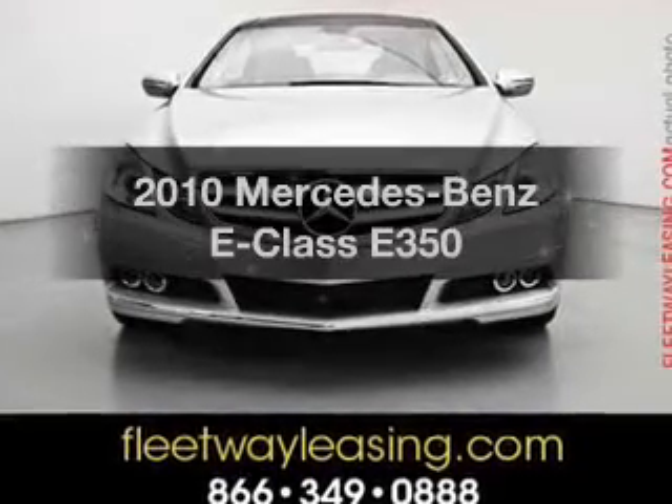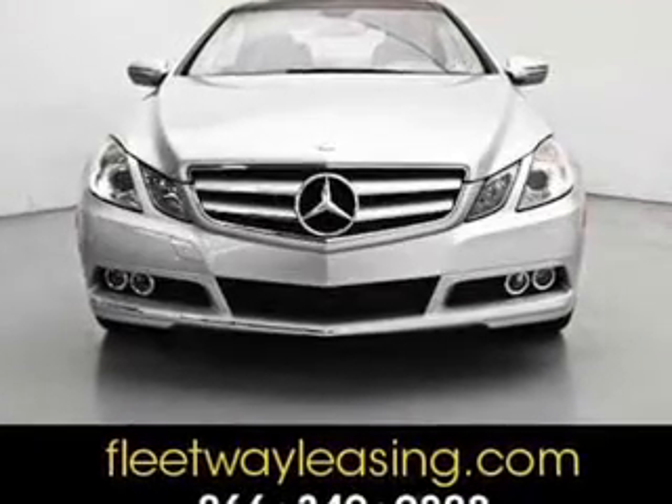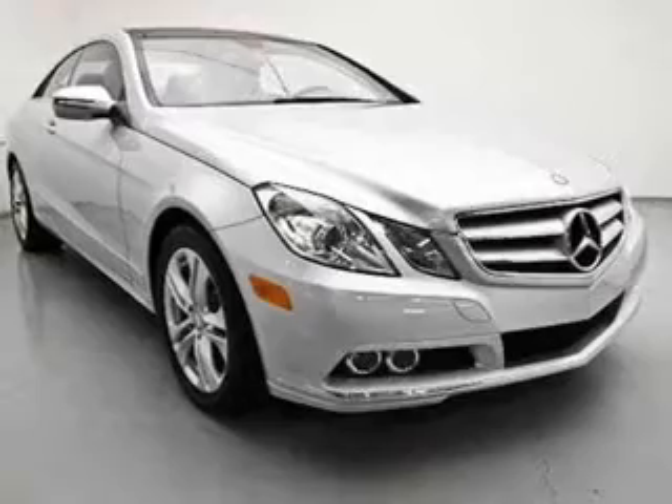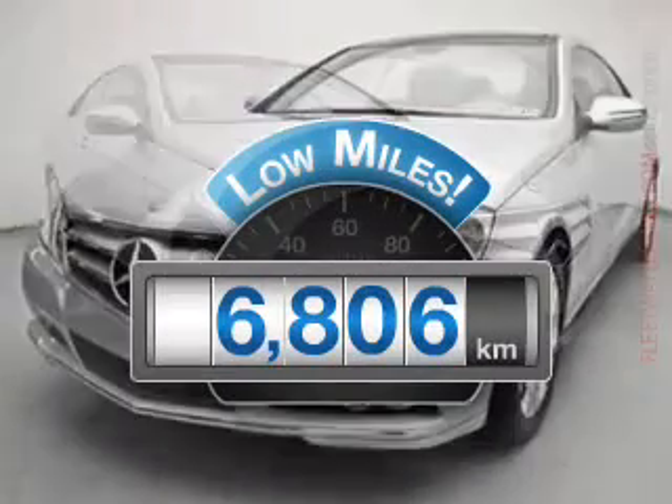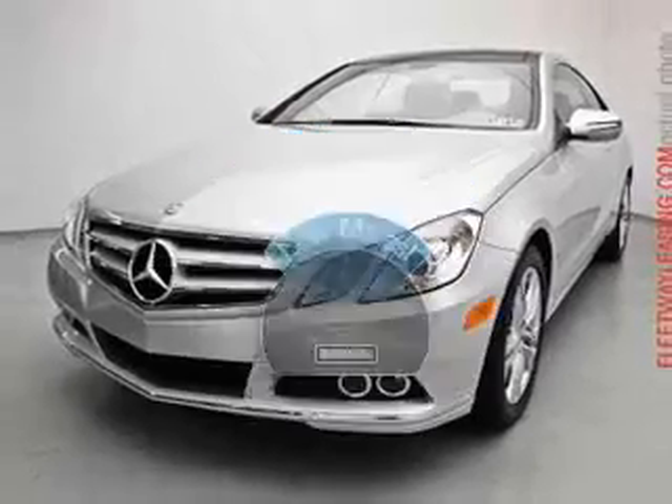Check out this 2010 Mercedes-Benz E-Class. Travel the roads in style and comfort in this great vehicle. Why worry about high mileage? Choosing a ride with lower mileage is the right choice for your busy life.